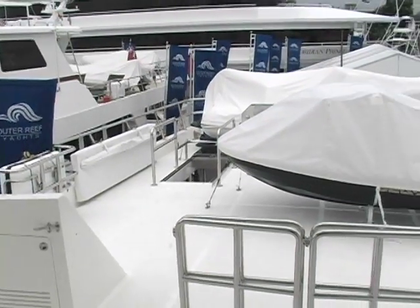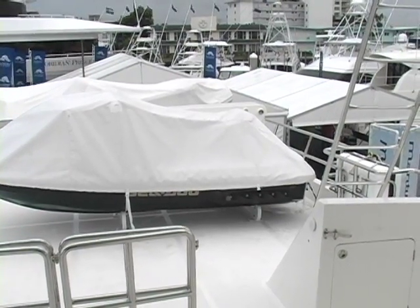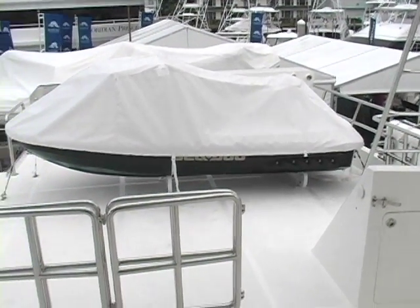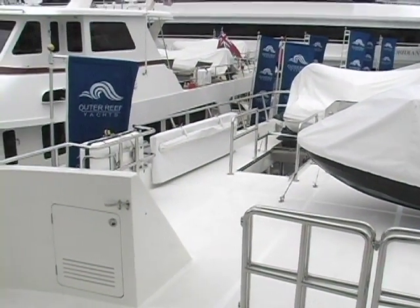Last but not least, after the flybridge steering station is the boat deck. As you can see, there's plenty of space to accommodate a tender, a jet ski, multiple toys, and still have room to put a lounge chair out.